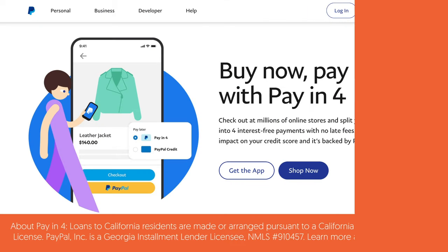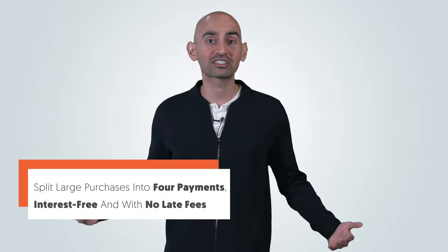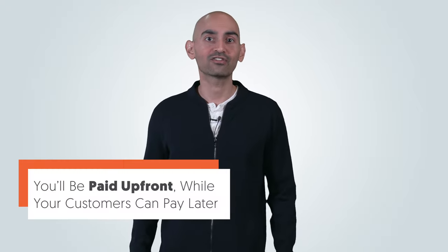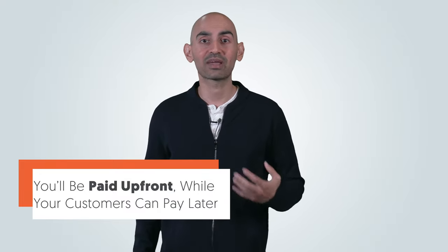Today I want to show you a payment method that you can offer to buyers: PayIn4 with PayPal. PayIn4 allows your customers to split large purchases into four payments, interest-free and with no late fees. It's a great way for your customers to increase financial flexibility and access credit without paying interest, late fees, or applying for a credit card. One of the biggest advantages of PayIn4 is that you'll be paid upfront while your customers can pay later.